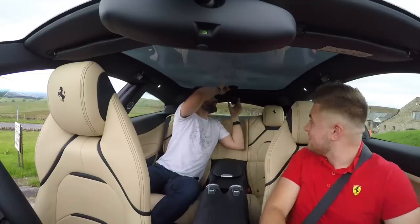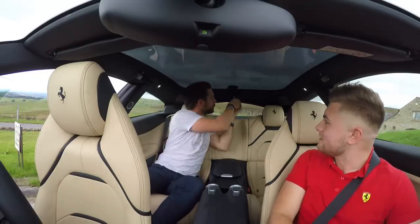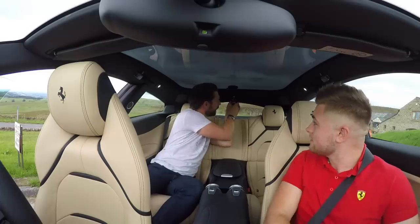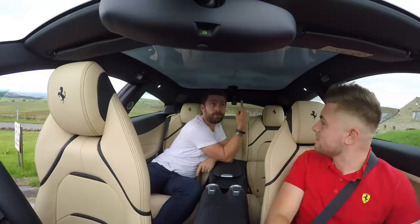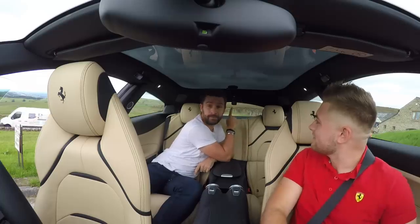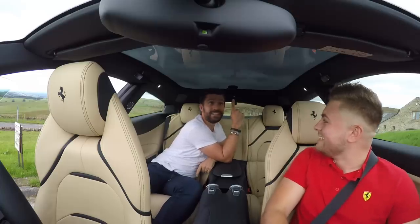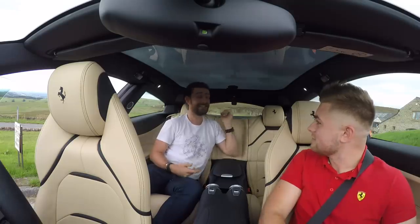For your viewing pleasure, trying to get the most creative angles — this is fitted with the optional panoramic roof. We were joking because it's amazing for mounting GoPros, but this is an £11,500 optional extra. Great for GoPros, but it's an £11,500 GoPro mount.